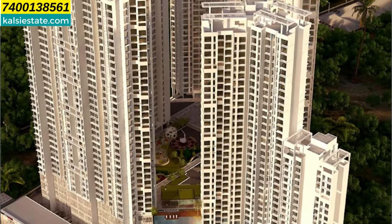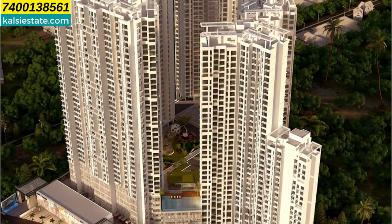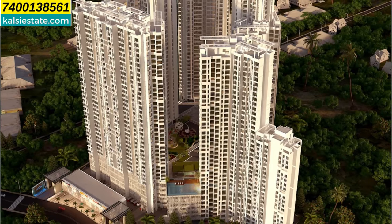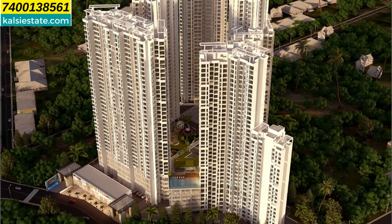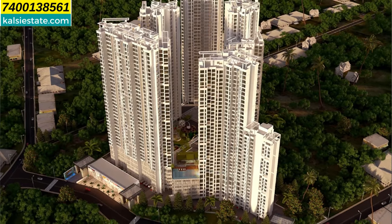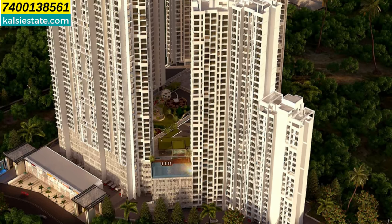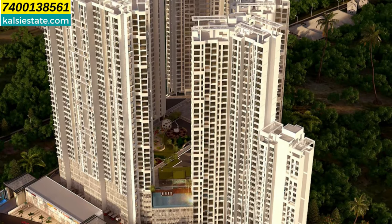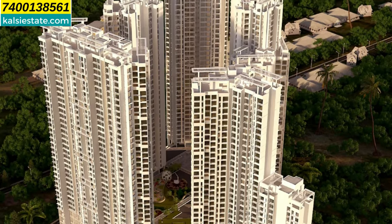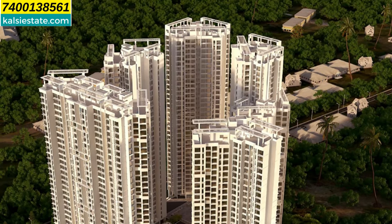The unit plan details: 2 BHK with 600 sq ft carpet area is priced at 1.25 CR plus other charges, and 3 BHK with 800 sq ft carpet area is priced at 1.59 CR plus other charges. For Expression of Interest, 2 BHK requires Rs. 27,000 and 3 BHK requires Rs. 54,000. Possession is expected in December 2027. For booking and more information, call 7400-138-561. Thank you for watching — please like and share this video. See you again with another project soon. Bye bye, take care.